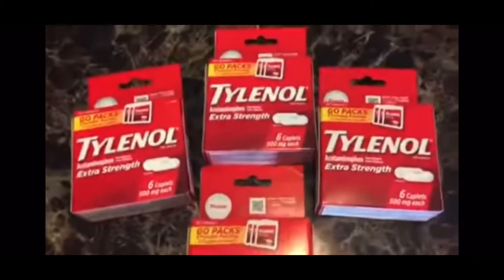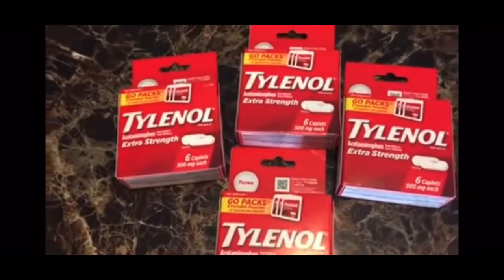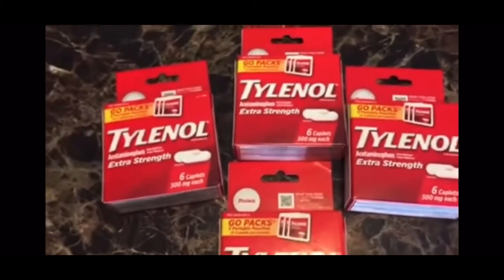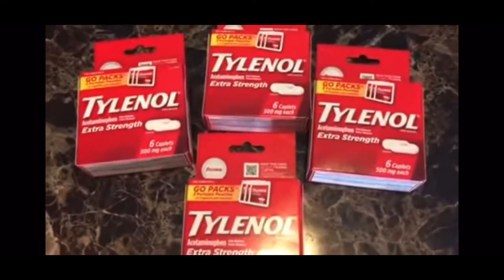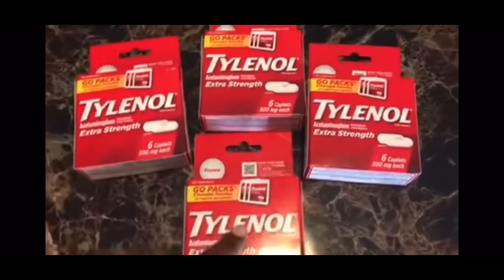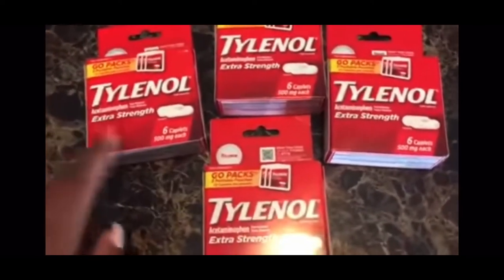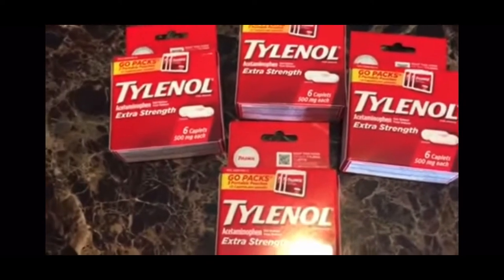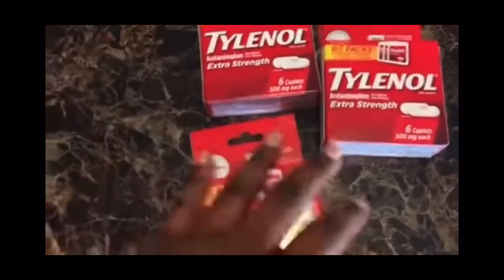My Dollar Tree has been out of Tylenol for like months. I don't know who's going in there buying out all the Tylenol. I finally caught some with my Tylenol coupon. I had three paper Tylenol coupons and one manufactured coupon and they all scanned — they all adjusted down to $1. The Tylenol coupon always works at this Dollar Tree. They got the old system, so I guess if your Dollar Tree has the old system they'll scan and adjust down. Free Tylenol.